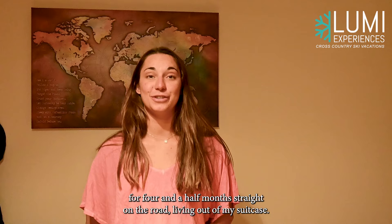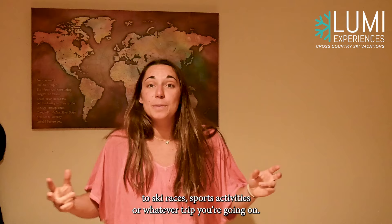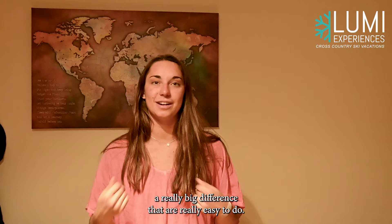Hi, I'm Julia Curran. I'm on the US Cross Country Ski Team and I'm headed out to hit the World Cup Circuit for four and a half months straight on the road, living out of my suitcase. I thought I would share some of my key tips and tricks for traveling around to ski races, sports activities, or whatever trip you're going on. These are tips that have helped me travel the world all year long, little hacks that make a really big difference and are really easy to do.